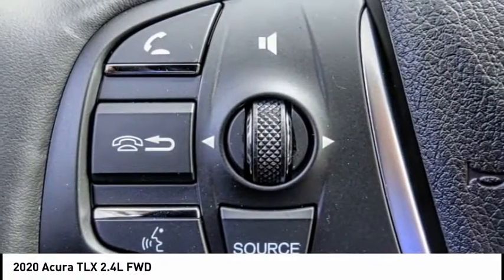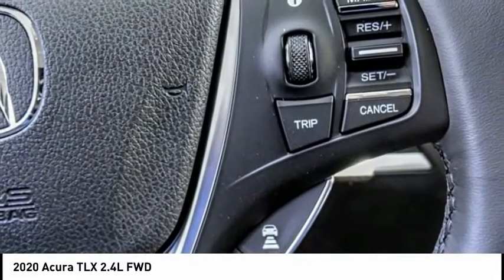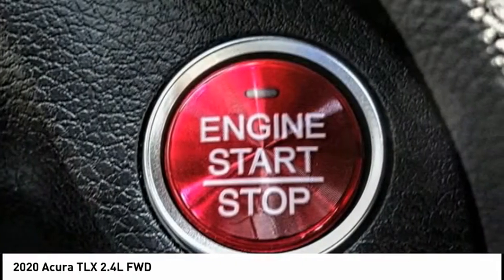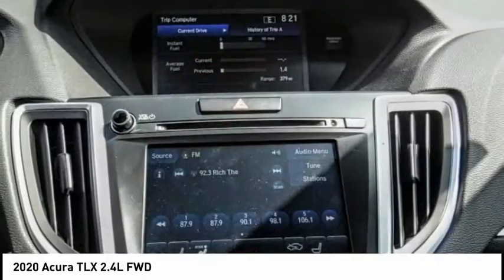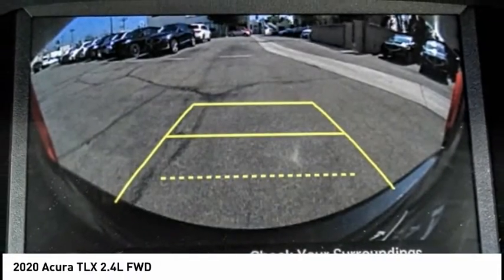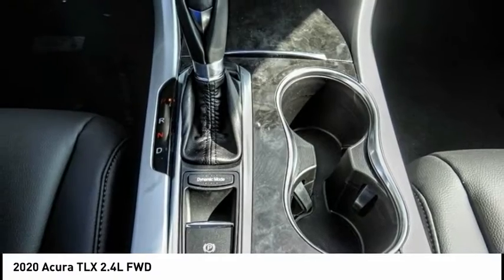This vehicle has less than 100 miles. Here are some of this vehicle's great options: electronic stability control, alloy wheels, brake assist, traction control, remote keyless entry, power moonroof, four-wheel disc brakes, speed control, rear window defroster, and security system. Come take a test drive today.